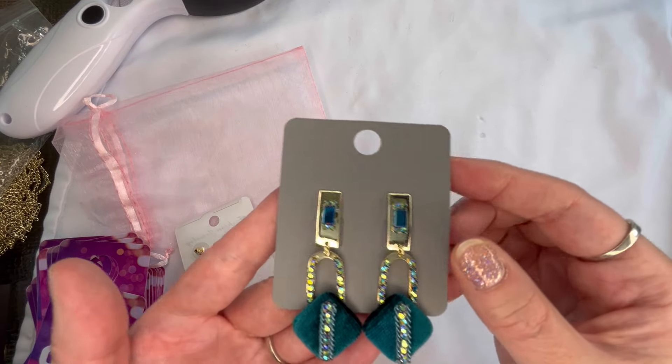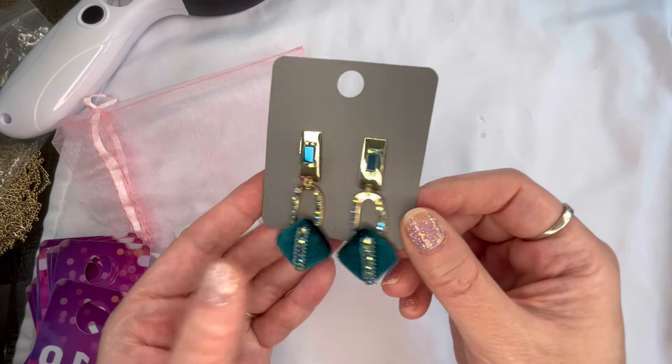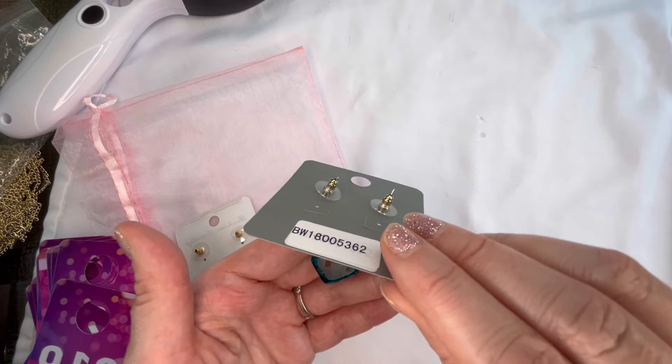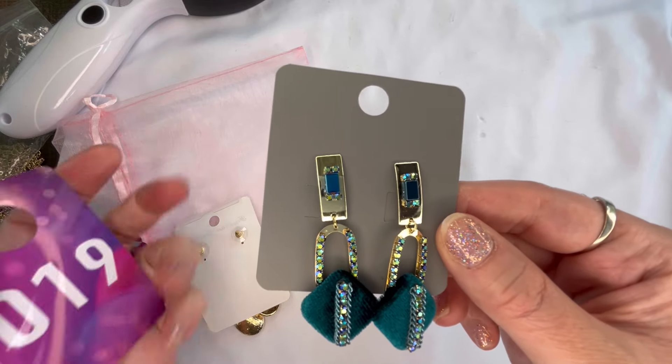Number nineteen are these really fun ones in a beautiful teal color with AB coated rhinestones and gold tone metal. Super cute, pretty lightweight — $3 on those, and that is number nineteen.